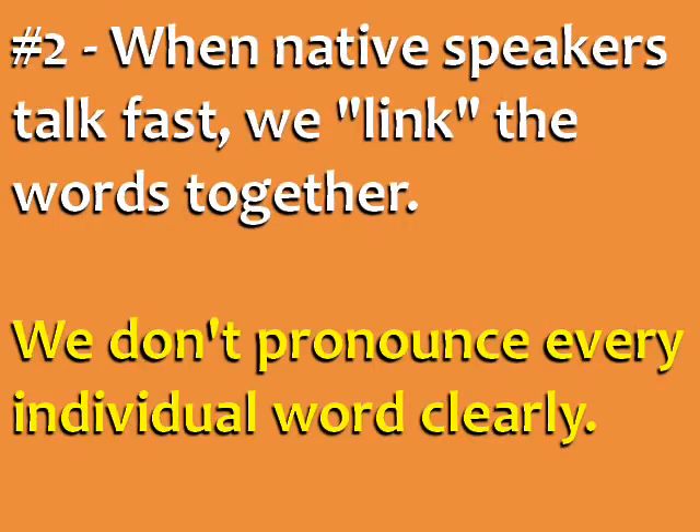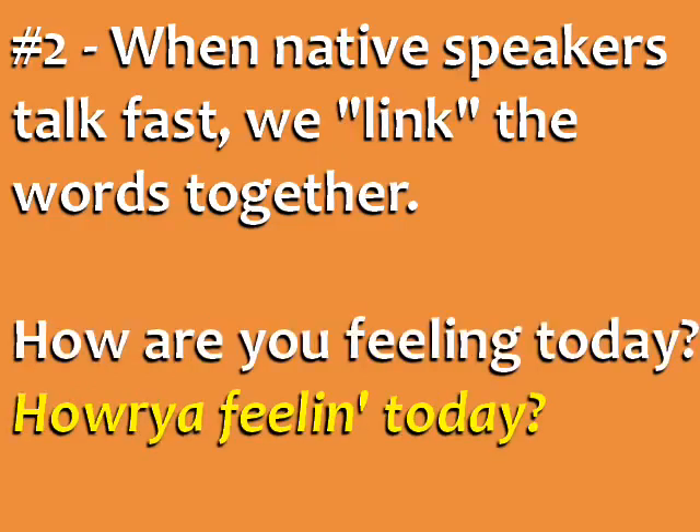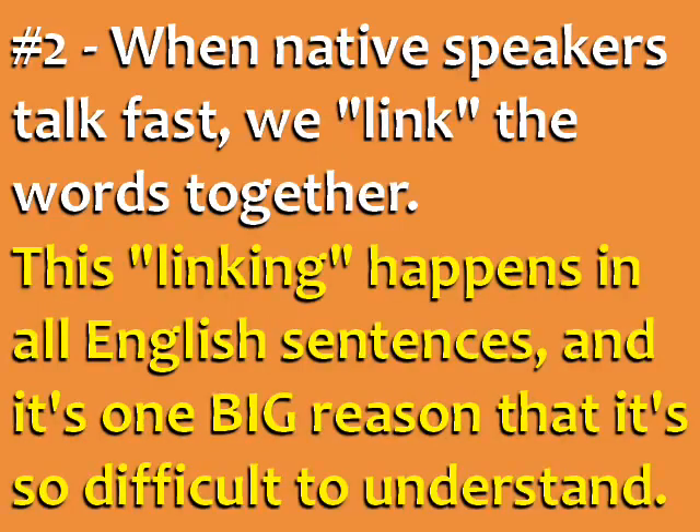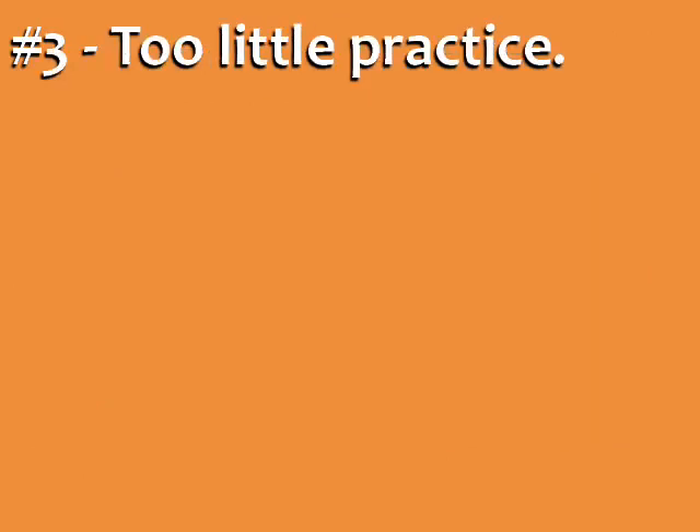Second, when native speakers talk fast, we link the words together. We don't pronounce every individual word clearly. So the question 'how are you feeling today' sounds like 'howareyoufeelingtoday?' and 'I'm going to have lunch' sounds like 'I'mgonnahave lunch.' This linking happens in all spoken English sentences, and it's one big reason that it's so difficult to understand.